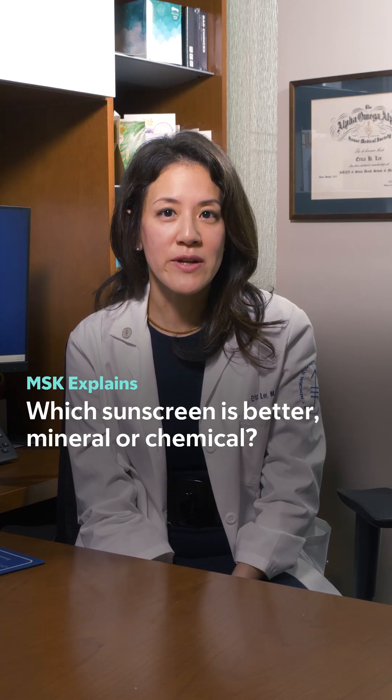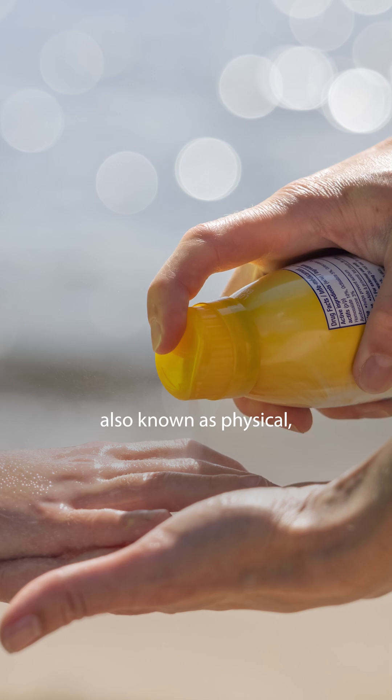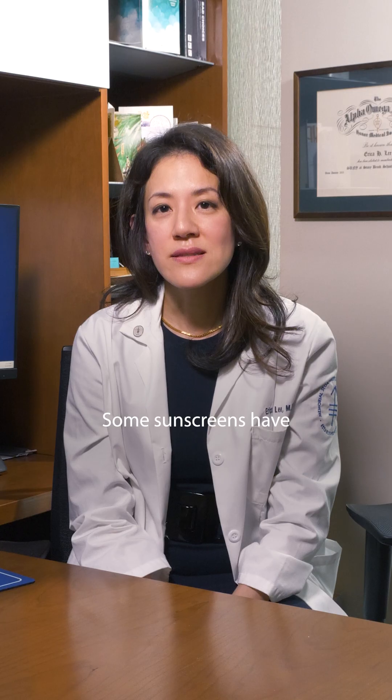So which sunscreen is better, mineral or chemical? There are two types of sunscreen: mineral, also known as physical, and chemical. Some sunscreens have both mineral and chemical ingredients.